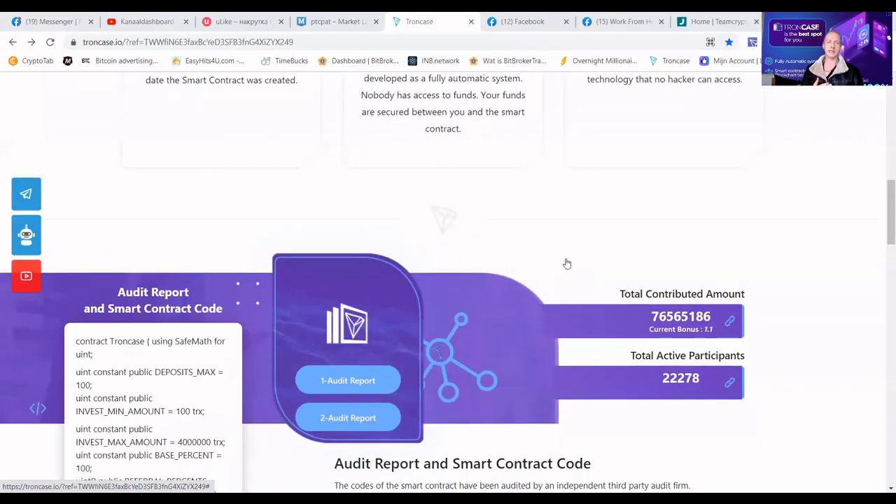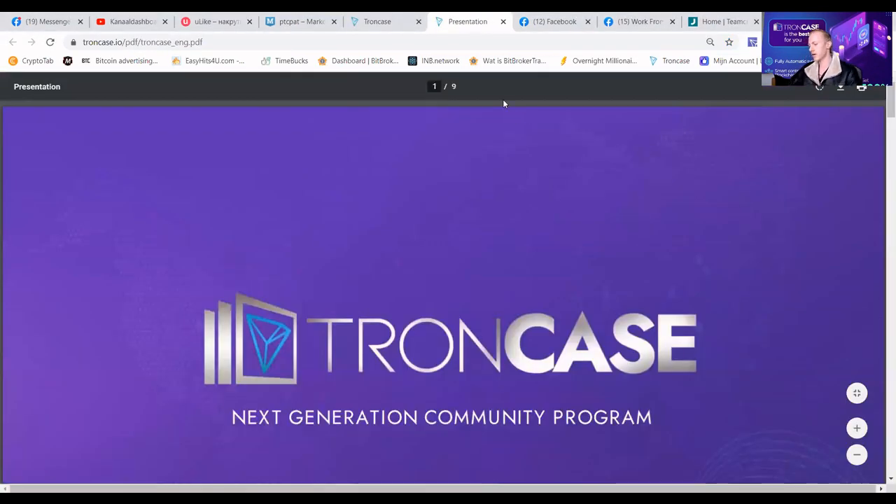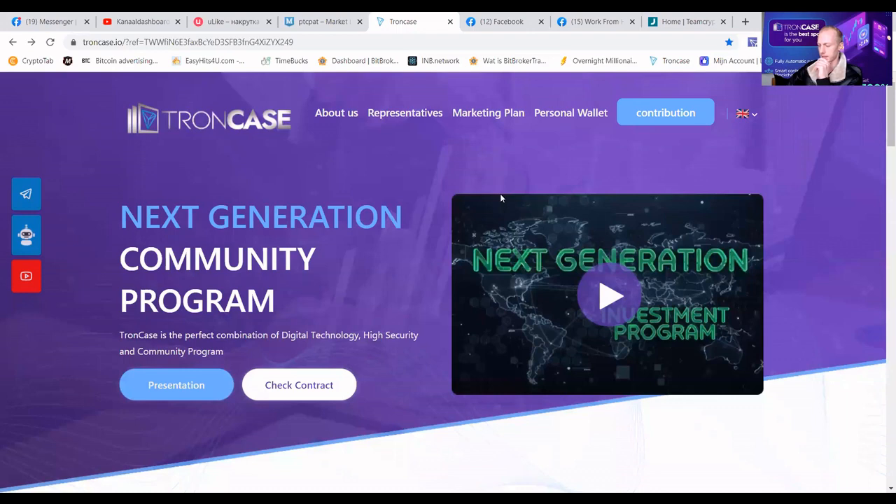Let me share my screen and guide you guys through what I am so happy about. You can see that at the moment we have almost 22,300 members in our smart contract with 76 million TRX contributed. That means that we are growing rapidly. Let me do a presentation — I believe you've already seen this many times, so I will just do it from the website. Time to change it up a little bit.